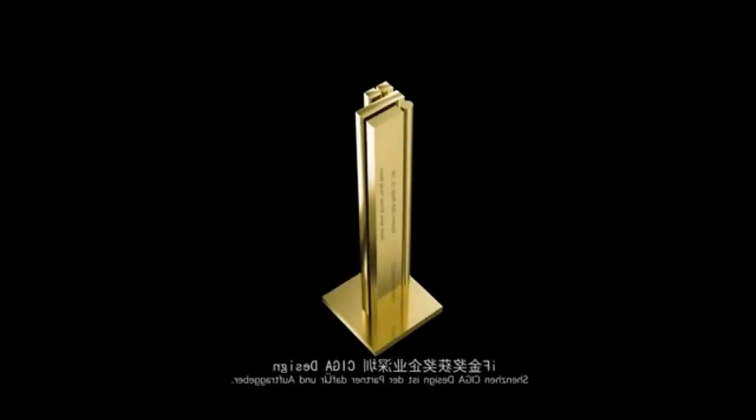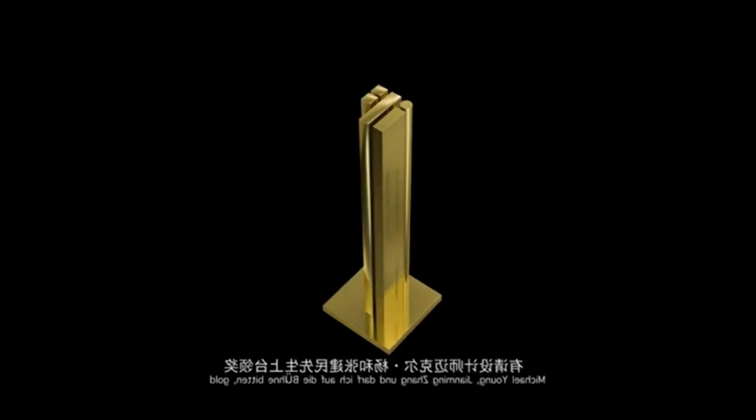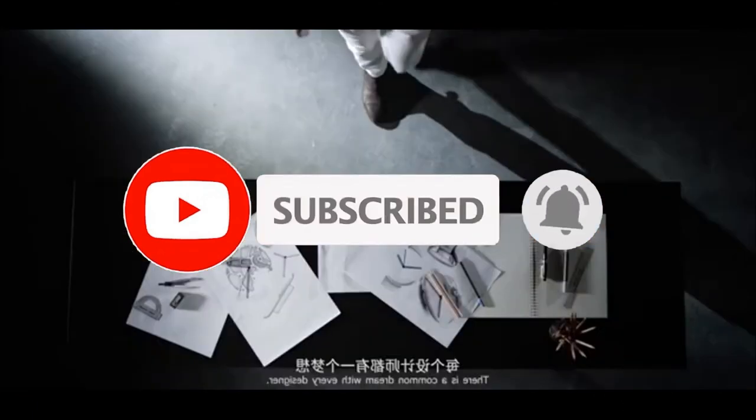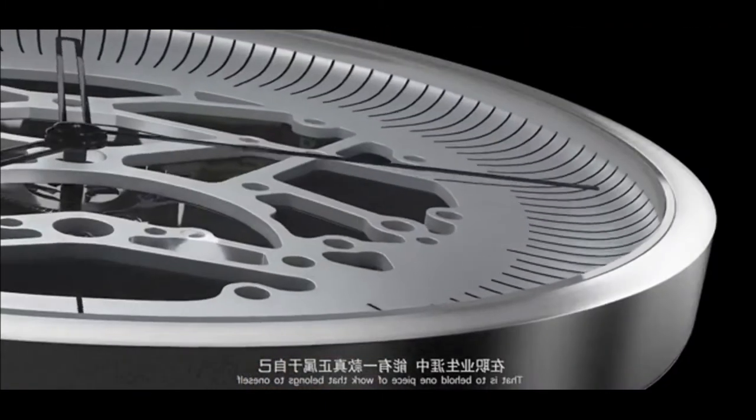iF Gold Award winner 2017 — the German iF Award is a true Oscar in design. In 2017, applicants from 59 countries all over the world applied for participation in the iF competition, but only 75 of them were awarded the highest award. The Mechanical Master Series is the only timepiece to receive this award, with unique and inimitable design.